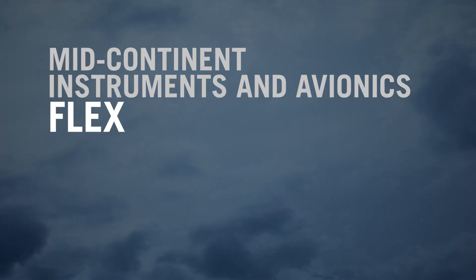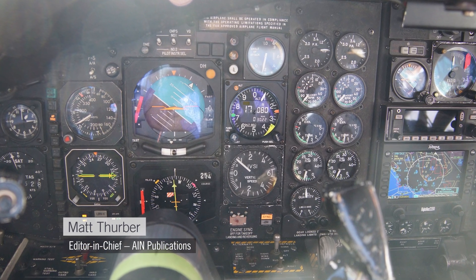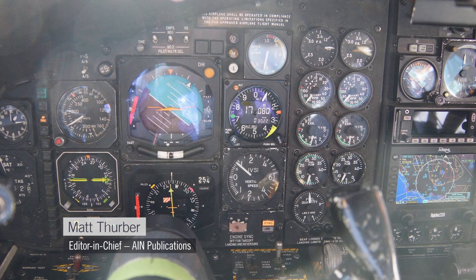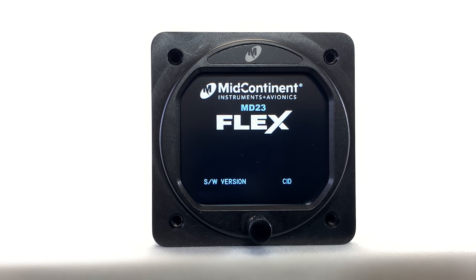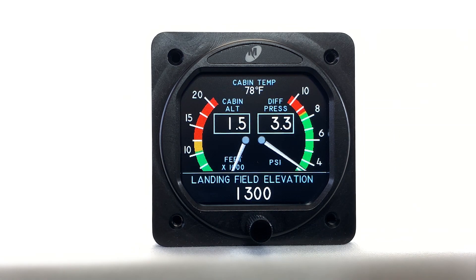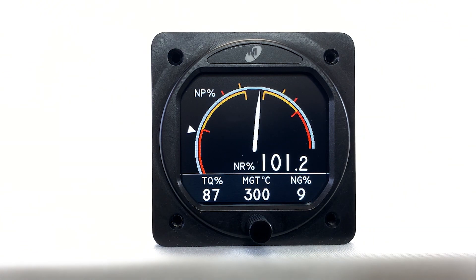There are a lot of airplanes still flying with older avionics and instruments that need updating, and typically that can be very expensive because of the time needed to certify a dedicated product. Mid-Continent Instruments and Avionics has developed a solution with a new innovative approach called the Flex Custom Function Display. Today we're speaking to Todd Winter and Brett Williams from Mid-Continent Instruments and Avionics.